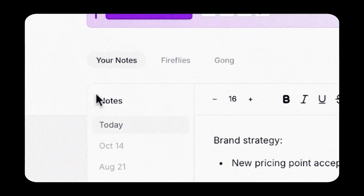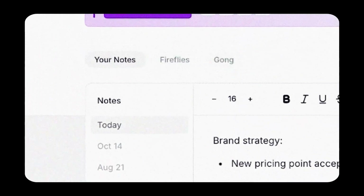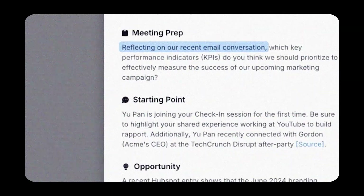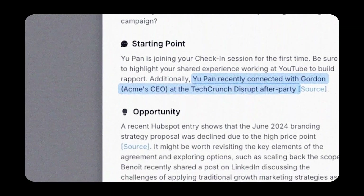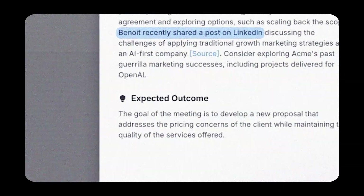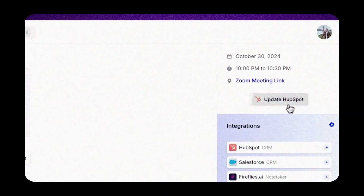For smart note-taking and summarization, you can use Mindi to take notes during meetings. If it's a recurring meeting, you can access your previous notes with just a simple click — no more sorting through documents from various sources. And if your notes are messy, Mindi extracts key takeaways and action items and organizes them into a polished summary that you can easily share with your team.